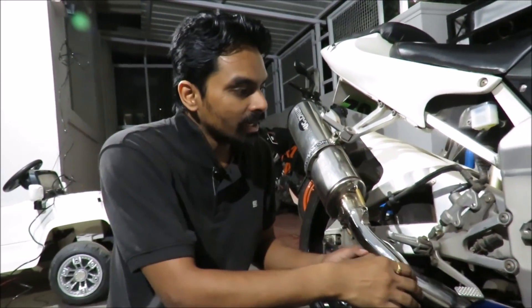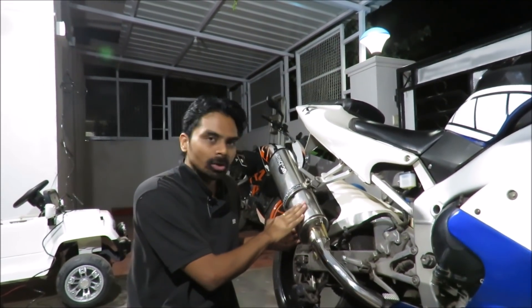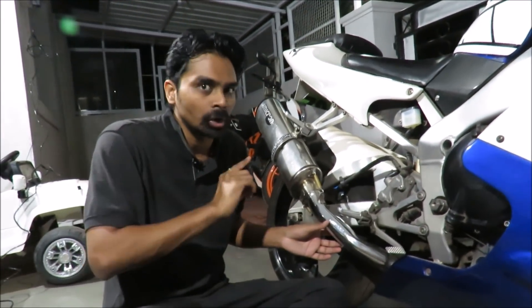If you replace the muffler and also remove the catalytic converter, the exhaust system becomes a free-flow exhaust system, meaning there is almost no back pressure. What happens then is that exhaust gases come out too fast from the cylinder, and the air-fuel mixture becomes lean because too much fresh air gets into the cylinder. A lean mixture is bad for your engine and your engine will run much hotter than usual — that is where an aftermarket exhaust can harm your engine.